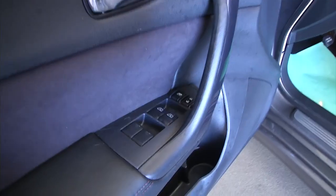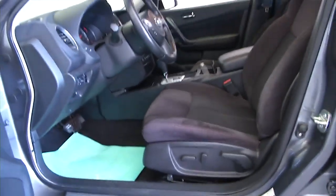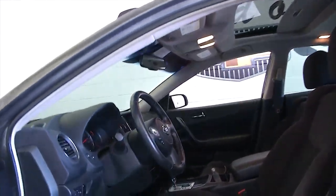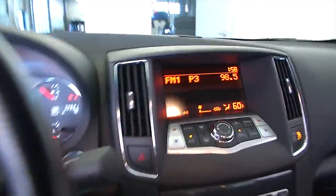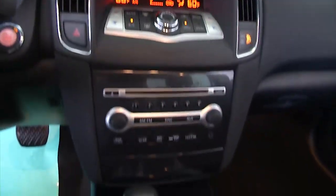Dark cloth interior, chrome handle accents, power windows, power locks, power seat adjustment, power sunroof — kind of a nice feature. Starts right up, sounds real good. Not a lot of wear and tear on this 2014; it actually looks to be in really good condition.